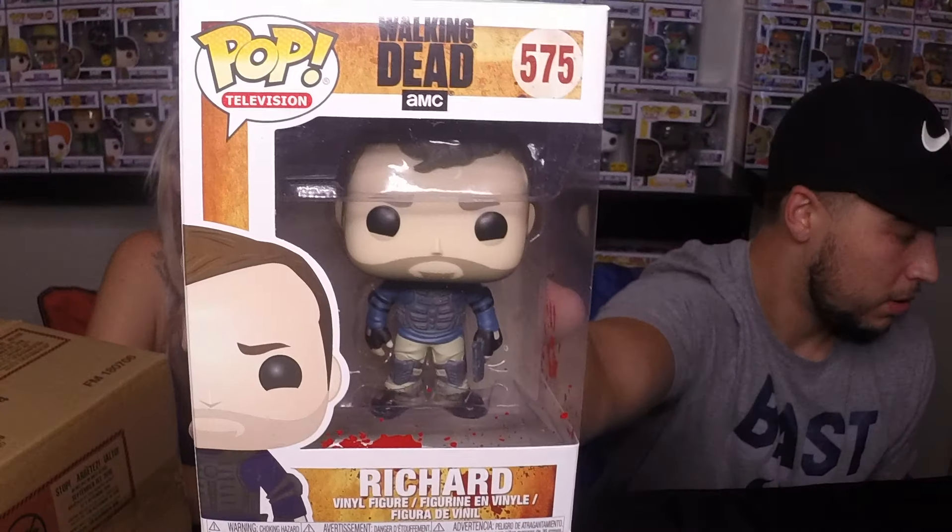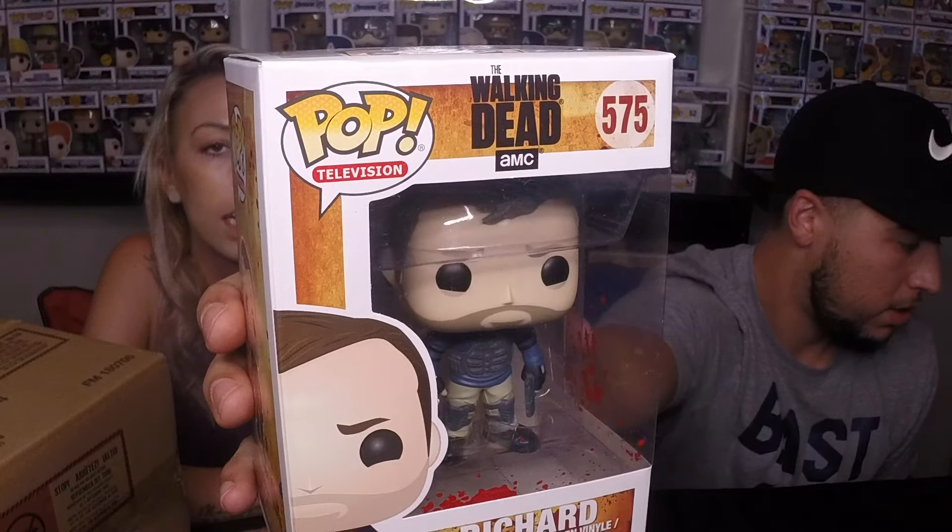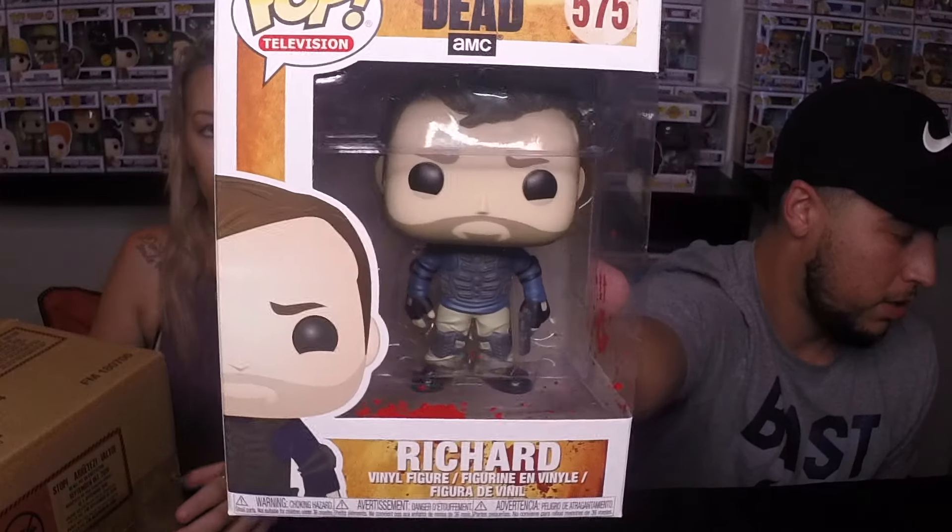And last but not least — Richard from The Walking Dead. Yes! So Walking Dead fan — I am a Walking Dead fan. So Richard. You can really see him, check him out. I have hardly seen any Walking Dead pops in our area. Maybe I haven't been looking for them necessarily. But that's awesome to have our first one — first one for The Walking Dead. Sasha would be sweet too.